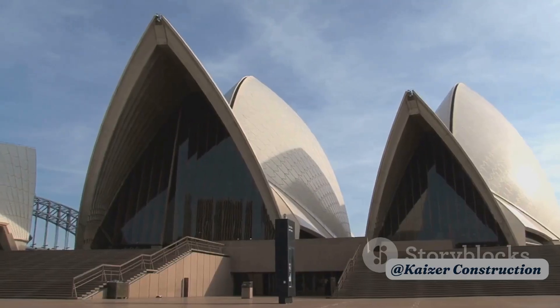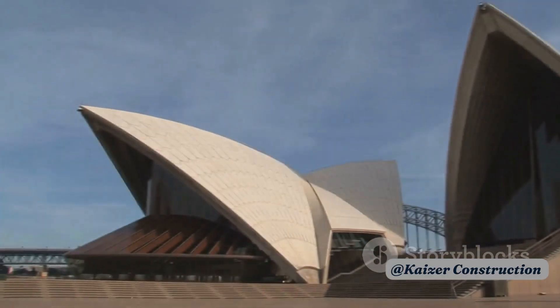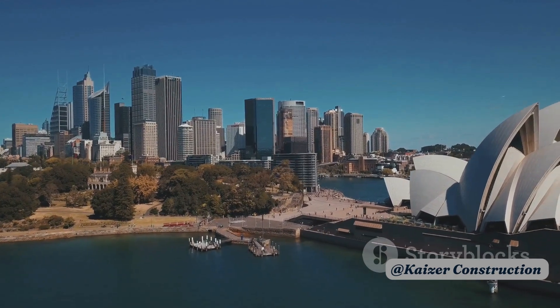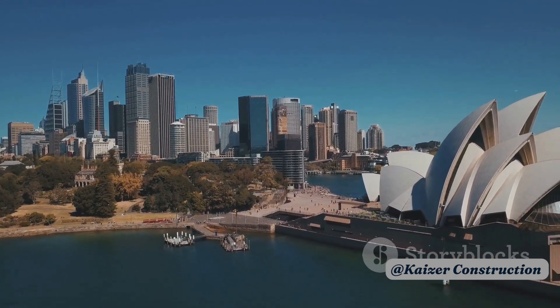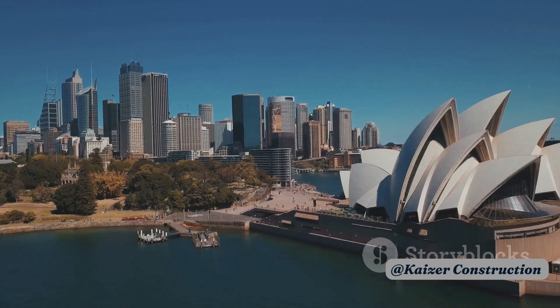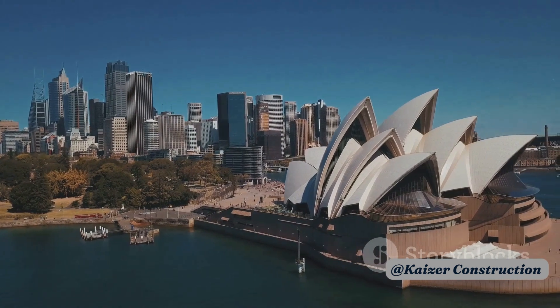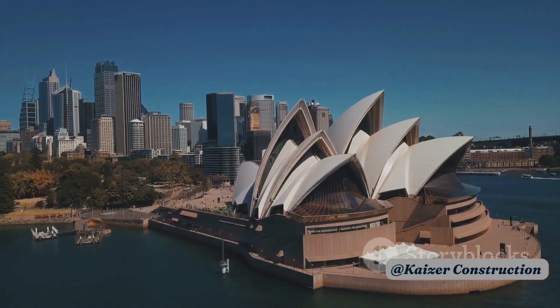Our journey begins in the late 50s, when Danish architect Jorn Utzon won an international competition to design an opera house in Sydney. His winning design was a radical departure from conventional architectural concepts, featuring a series of large shell-like structures that seemed to float above the harbor.